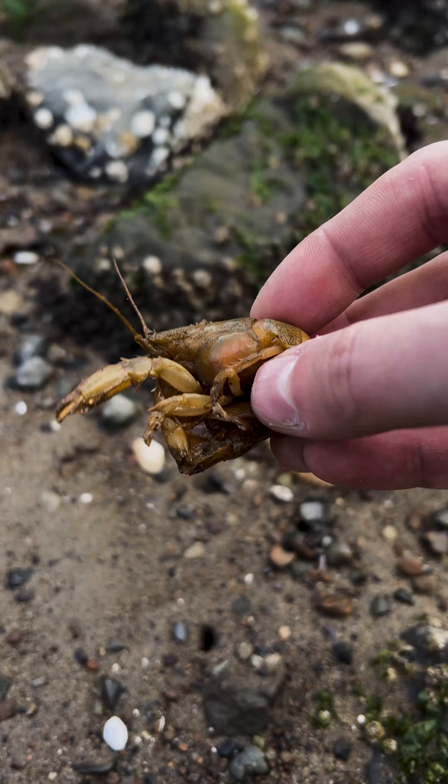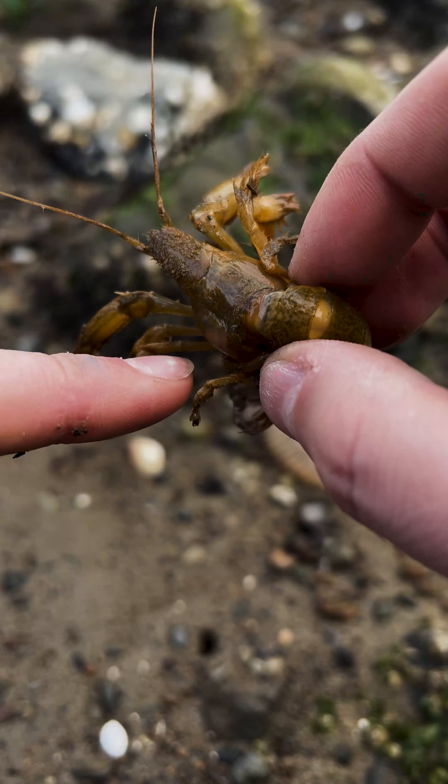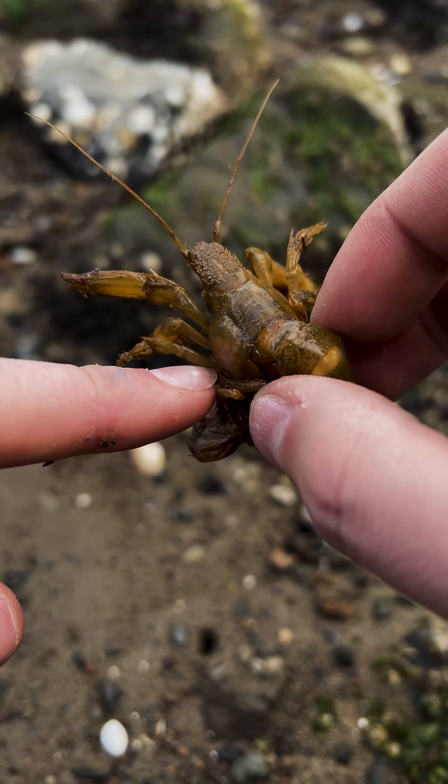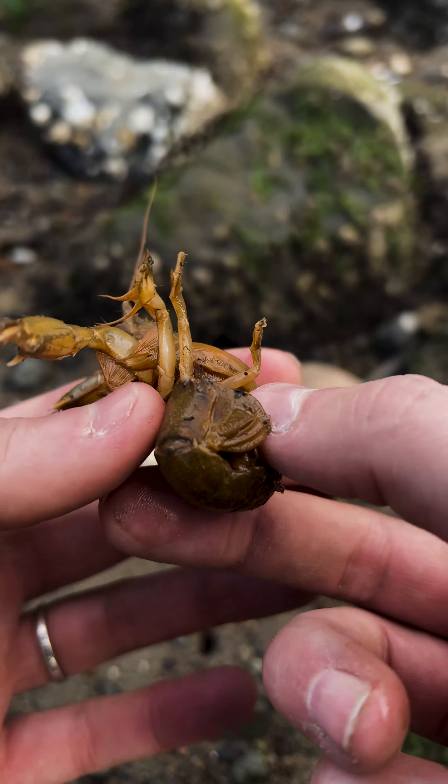Here is Debbie. What a sweet little shrimp. How you doing, Debbie? Let's get this parasite removed. All right, Debbie, so we can see there's a bulge on the side of your body. That is evidence of a parasite. We are going to get that removed.